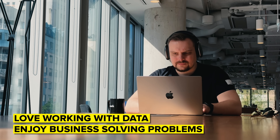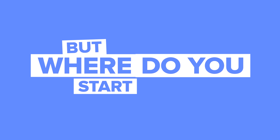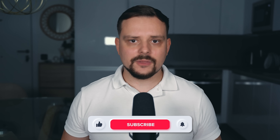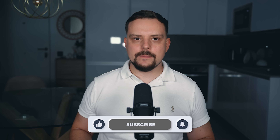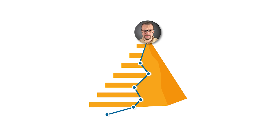If you love working with data and enjoy solving business problems, a career in business intelligence analytics could be the perfect fit for you. But where do you start? My name is Daniel and in this video I will walk you through a business intelligence analyst roadmap — a step-by-step guide to becoming a business intelligence analyst.